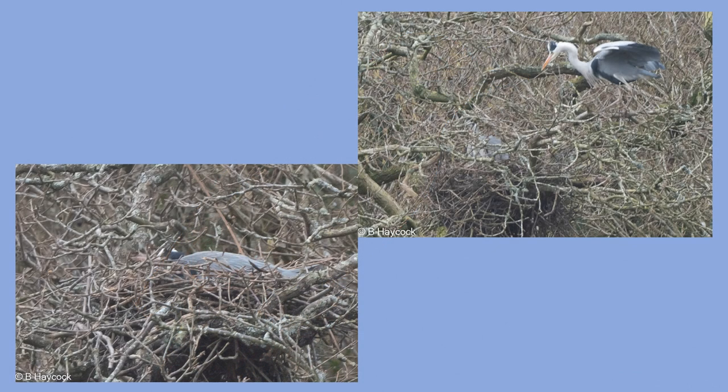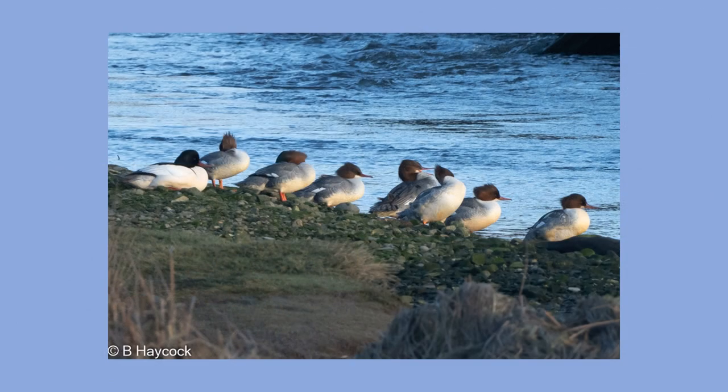There was nothing unusual in the WeBS count this month, but we did find herons busy building nests and even incubating eggs at one of the heronries on the Cleddau. This group of nine Goosanders on the Nevern estuary may be two family groups. There were two green-headed males, though the other one isn't in this picture, and seven redheads. Females and juveniles look similar at a distance and are lumped together by the colour of their heads. Highest counts for this species are usually at Bosherston lily ponds, where a dozen or more can overwinter. They're scarce at the Nevern estuary, and when they are there there's usually less than five.